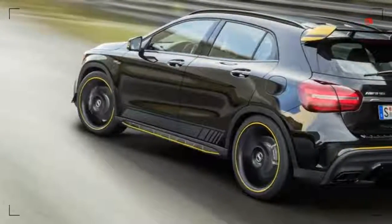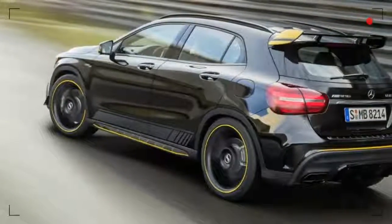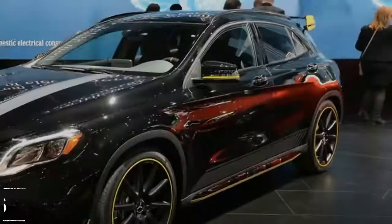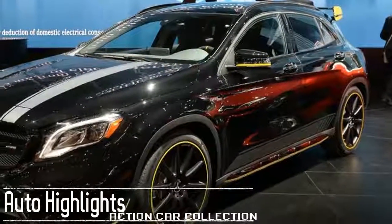The 2018 Mercedes-Benz GLA-Class is a compact crossover SUV that competes with the Audi Q3, BMW X1, and Lexus NX.